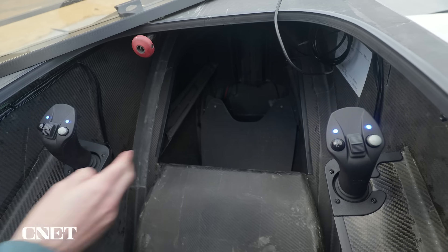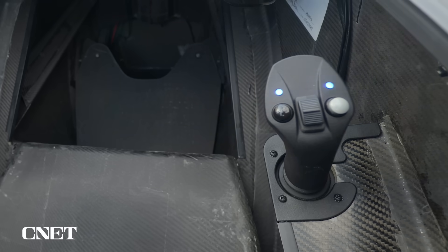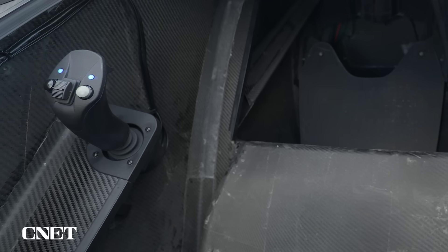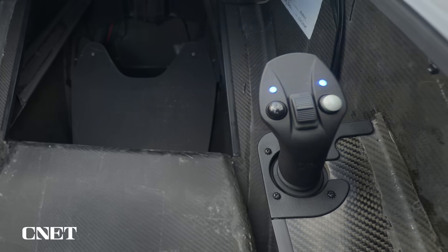There are two identical joysticks, and they're redundant. I select the joystick I want to use during the flight — I usually select the left joystick because I'm left-handed. If anything goes wrong during the flight with that joystick, I can immediately switch over to the right joystick.